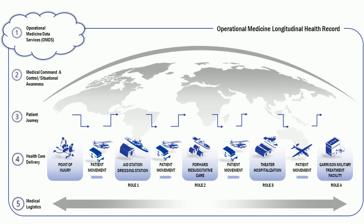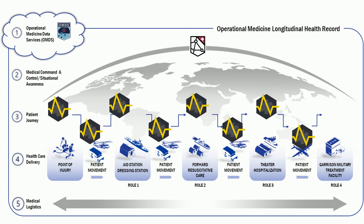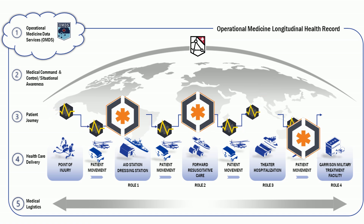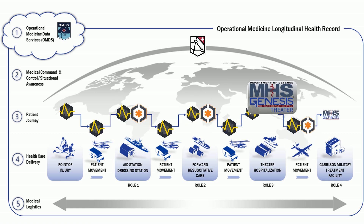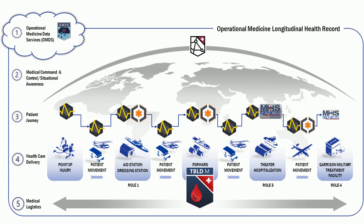The JOMIS portfolio consists of Operational Medicine Data Services (OMDS), Medical Common Operating Picture (MedCop), Battlefield Assisted Trauma Distributed Observation Kit Joint (BatDocJ), Care Delivery Platform (CDP), Military Health System MHS Genesis Theater, and Theater Blood Mobile.